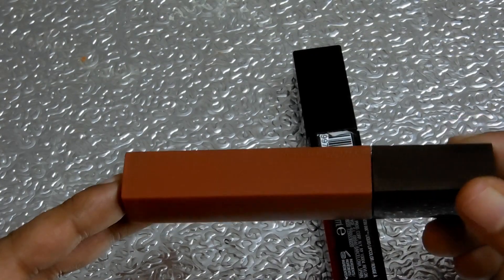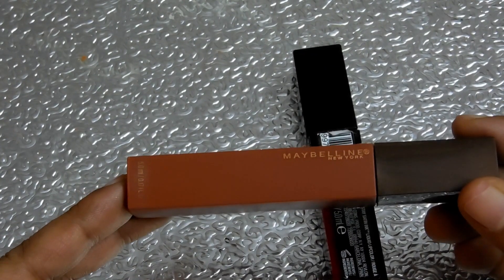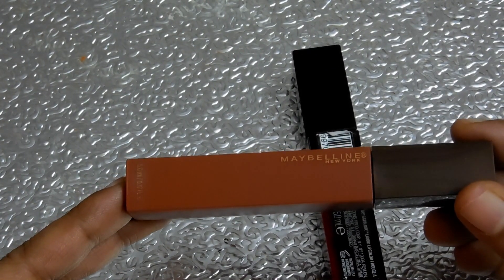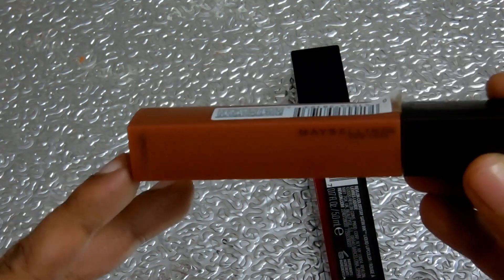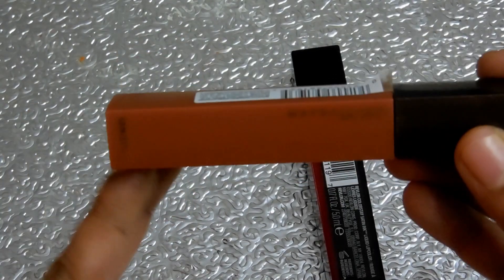My experience with the Maybelline lipstick confirms it definitely lasts for 16 hours and is transfer proof. It is currently my favorite lipstick that I am using.